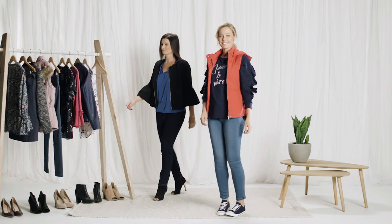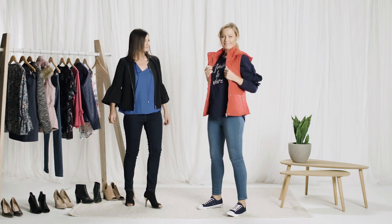Add a vibrant red puffer vest for an effortlessly chic ensemble that would have you looking at home strolling the Champs-Élysées. Thanks for watching, and remember at Katie's you don't have to spend a fortune to look a million dollars. See you next time.